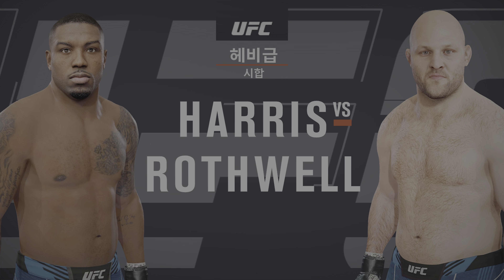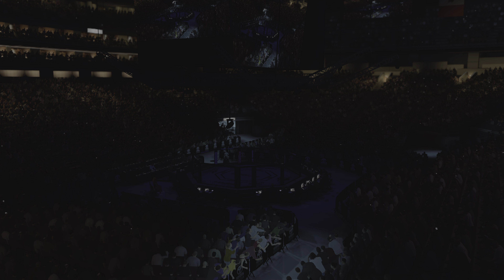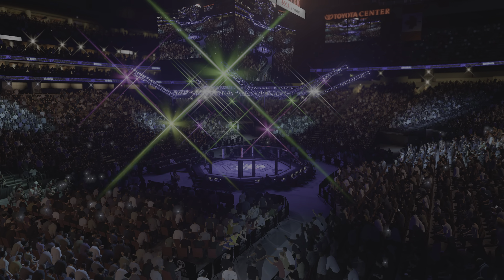Coming up next, it's a UFC heavyweight division collision. Always exciting when this guy shows up on the fight card. He is a true mixed martial artist with no glaring weaknesses, at least that he's put on film thus far.